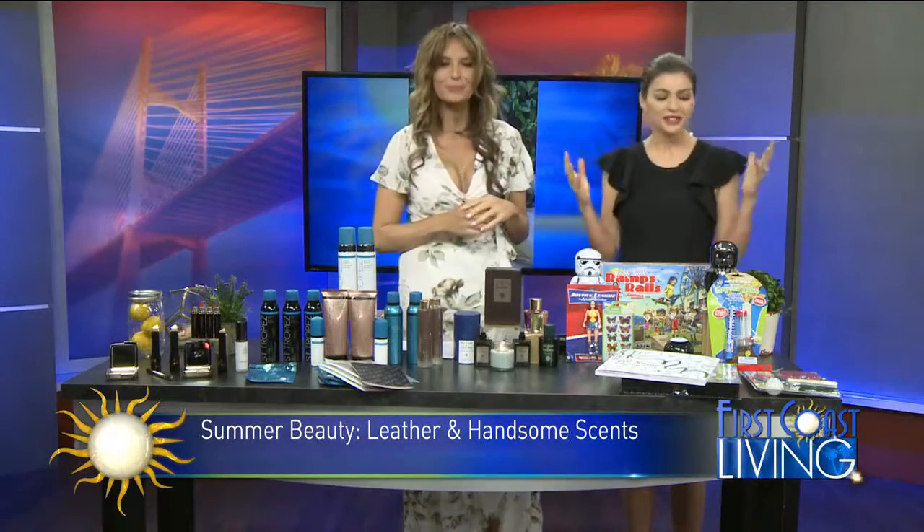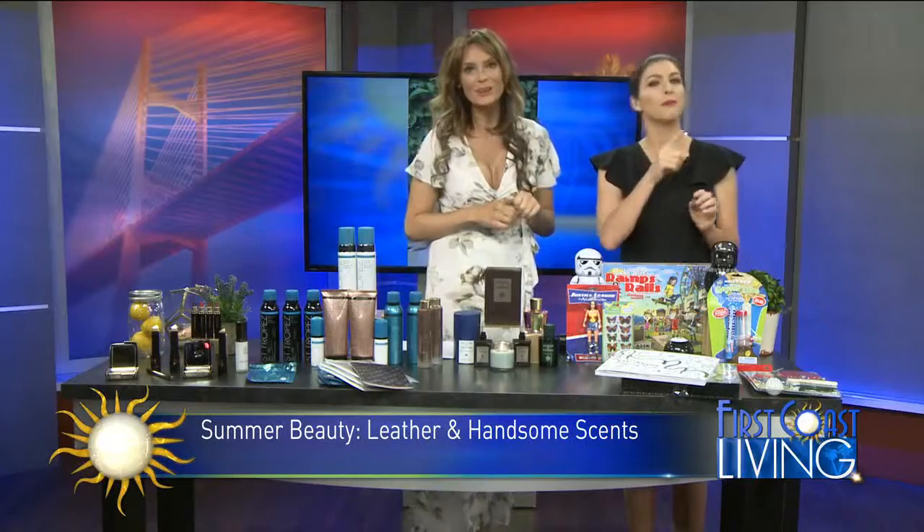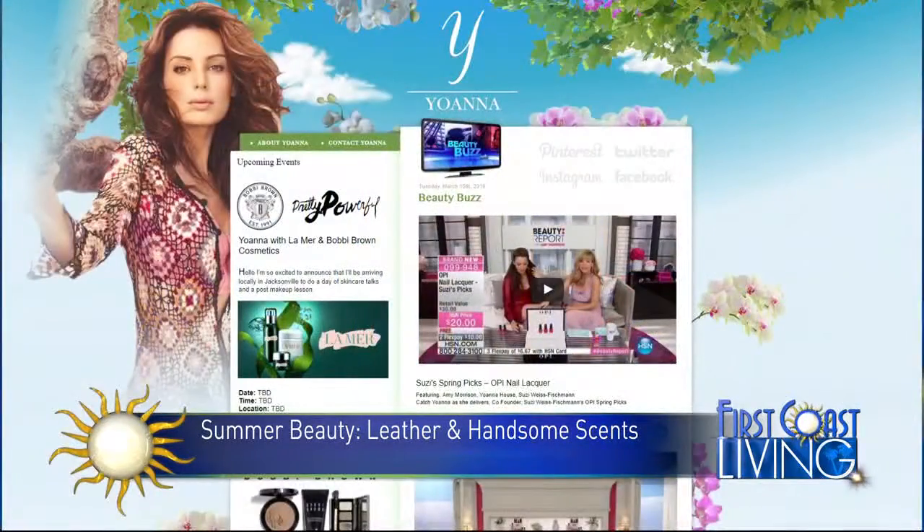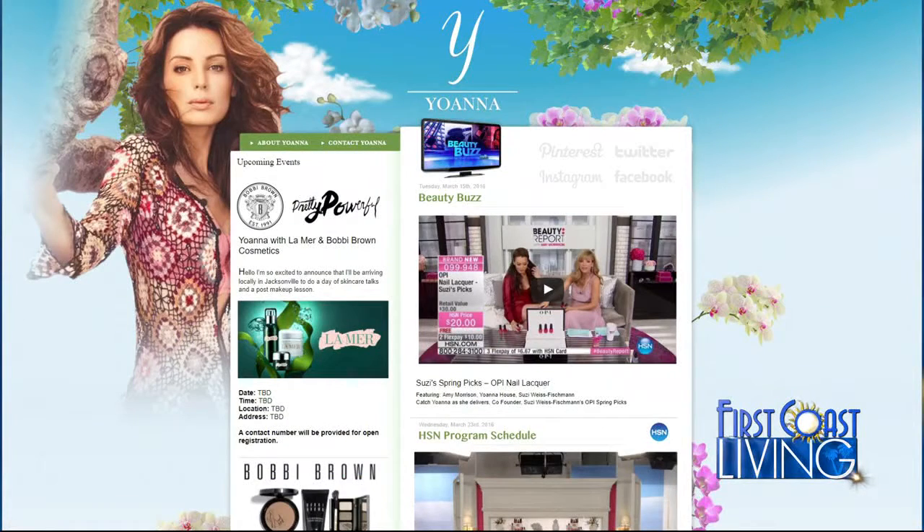It's always good to see you — thanks for being here! For more makeup and style tips and great content, you can go to youonahouse.net. You can see some stunning photos there and she has lots of good tips for just about anything on her beauty blog. We will be right back — stick around everybody!